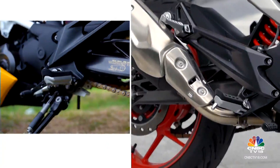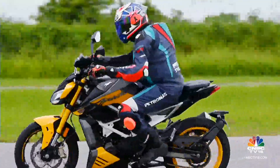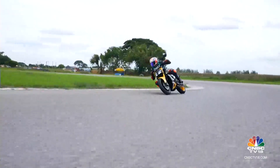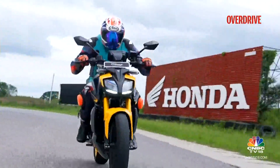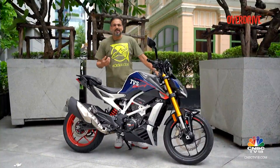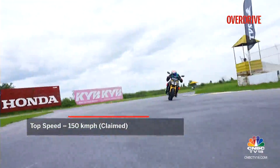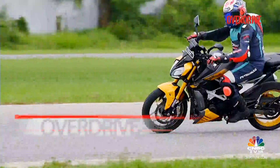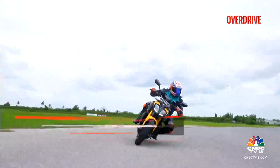Like the RR310, these foot pegs do dig into corners quite quickly. This isn't a track machine, though TVS have tinkered with the internals of the engine to push out more power and torque than the RR310, and hopefully all these advancements will flow to the RR310 as well. The lack of a fairing and the wind hitting you at speed is going to take a toll on top speed, which is why the 150 km/h top speed claimed for this motorcycle is 10 km/h lesser than the RR310.